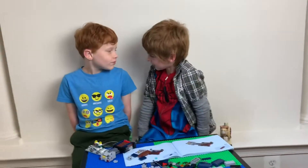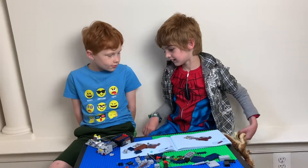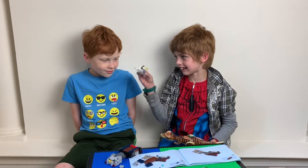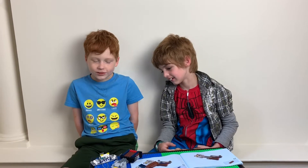We had a lot of fun, didn't we, Dylan? Yes, we did. So Dylan, what was your favorite part? Building this and also building the machine. My favorite part was building the machine and also playing with the wheels.